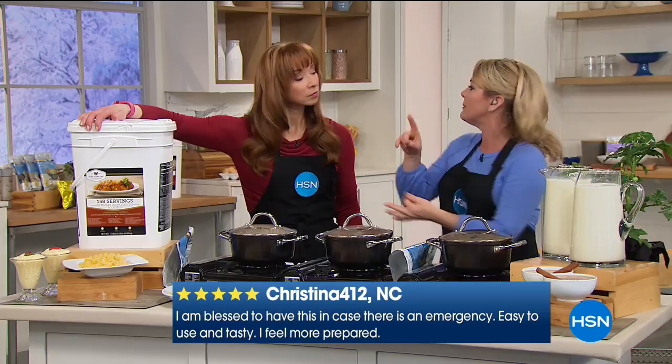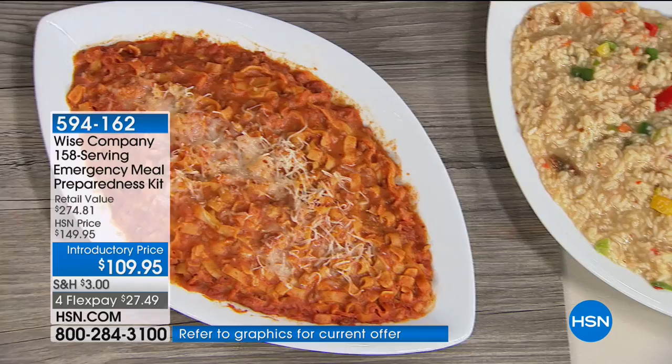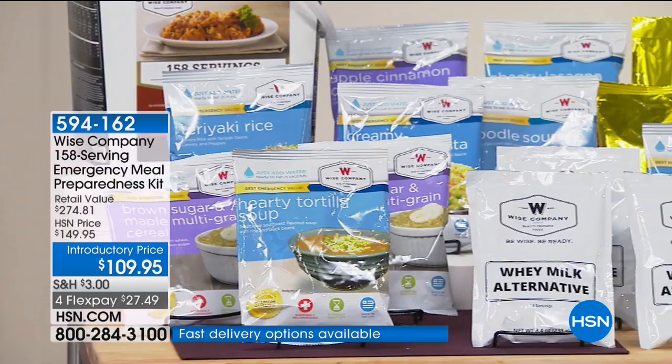What I love about having it is that I know it's there, I've checked off a worry, I have it for 25 years, and it tastes good. I've been through a hurricane — my first one this year in Florida. I would have bought this just to know my family could eat, but to know it tastes great — now we're talking. It's just one less thing to worry about. Peace of mind is priceless.